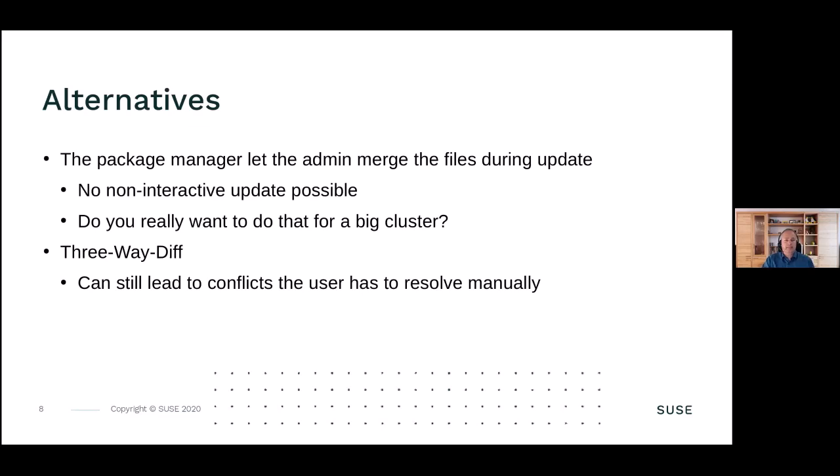There are several alternatives. Some package managers let the admin merge the files during the update. This is really nice if you have a single desktop machine or a single server, but it's only possible in a non-interactive way for automated updates. Think about a big Kubernetes cluster or another cluster of 200 nodes - do you really want to update every single machine by hand and merge the configuration files? It is very time-consuming and very error-prone.